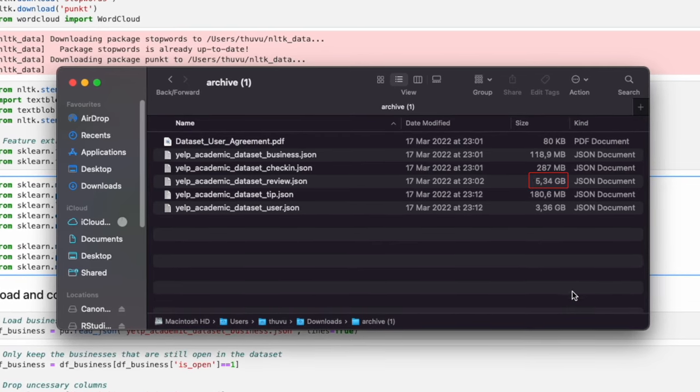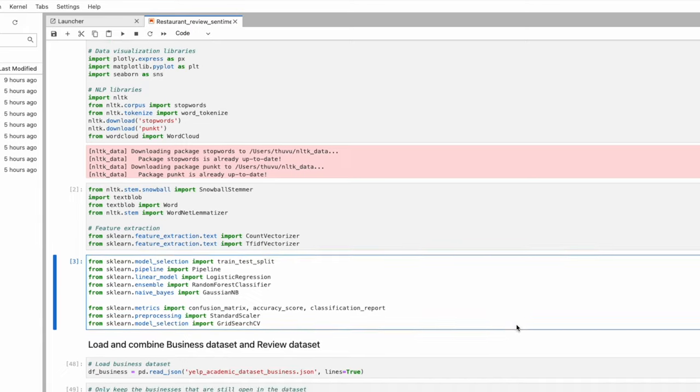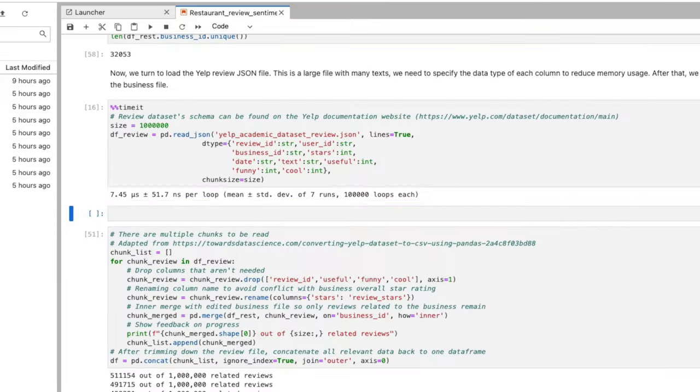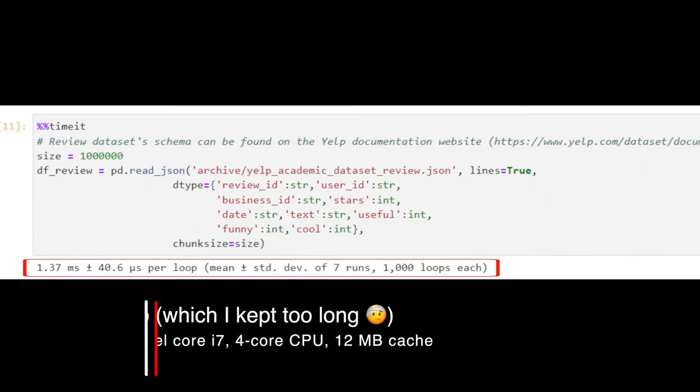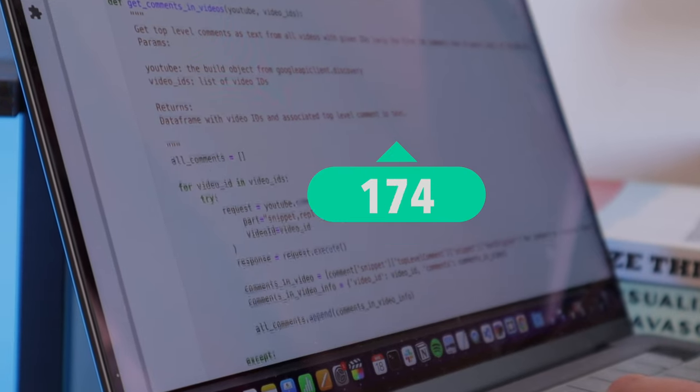I often work with relatively large datasets for data analysis and machine learning for my study and personal projects. For example, for a project about sentiment analysis of Yelp reviews, the review dataset is more than five gigabytes. It took me just 7.45 microseconds to load on this laptop in Python, versus 1.37 milliseconds on my old Windows laptop. So it's 184 times faster. On the millisecond scale it might be unnoticeable for humans, but I found that adding all these little things together, it does make a big difference.